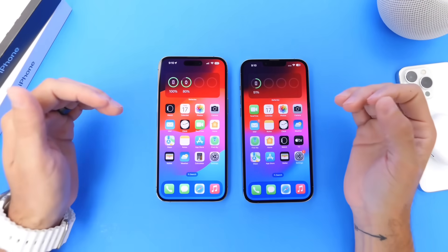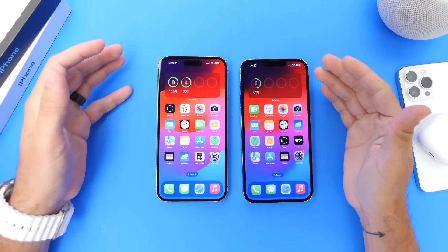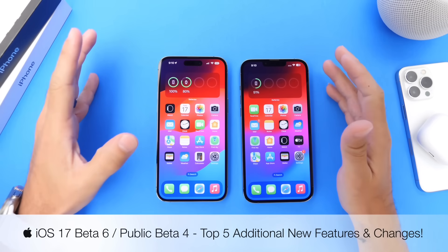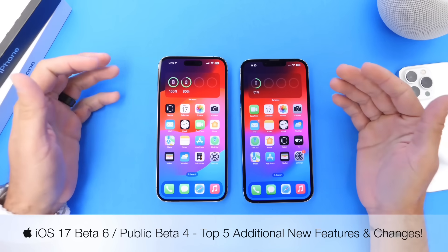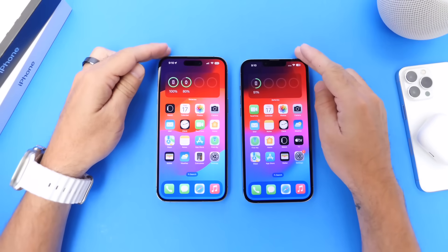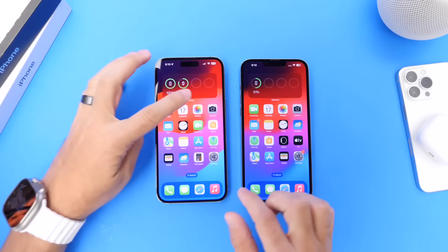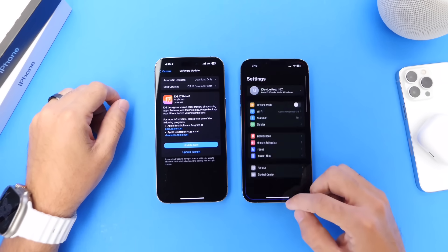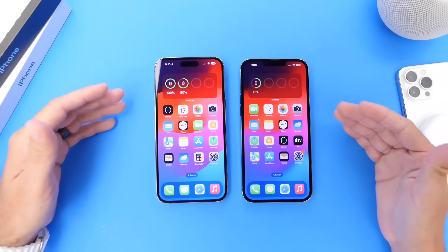iOS 17 Developer Beta 6 has been out for a couple of days now, and I wanted to come back and share additional new features and changes within the software. I also want to talk about performance. The software continues to improve and Apple continues to add new features. Here on the left I have an iPhone running iOS 17 Developer Beta 6, and on the right is running Beta 5 — just for reference — to show you the differences I've noticed after a couple of days of using the beta.